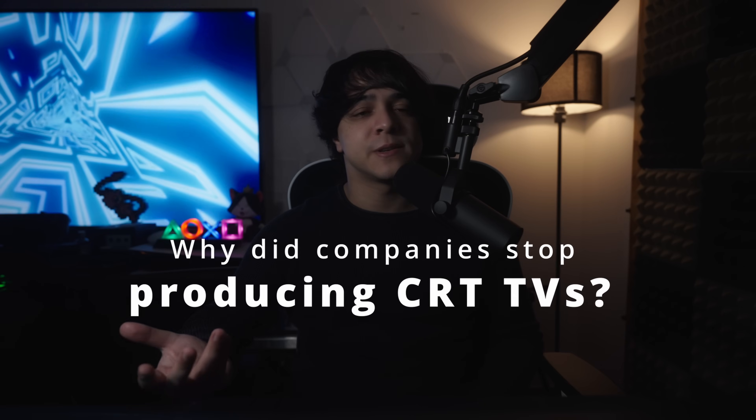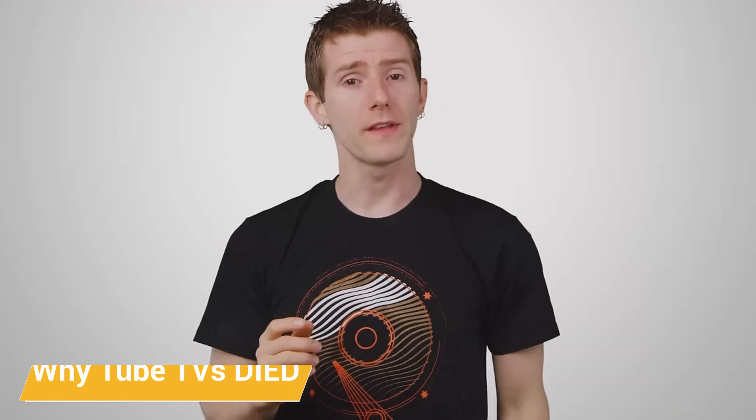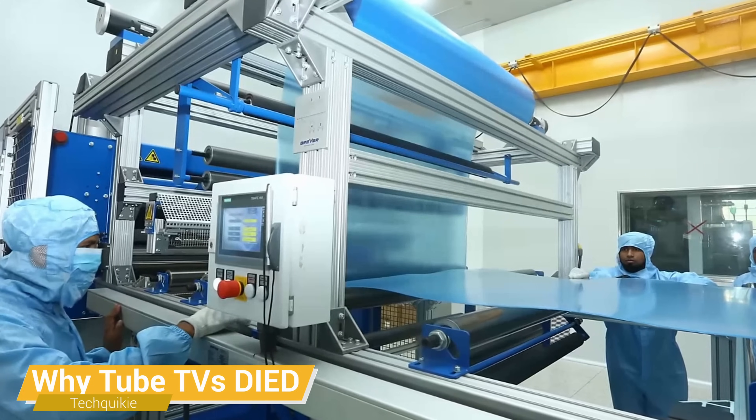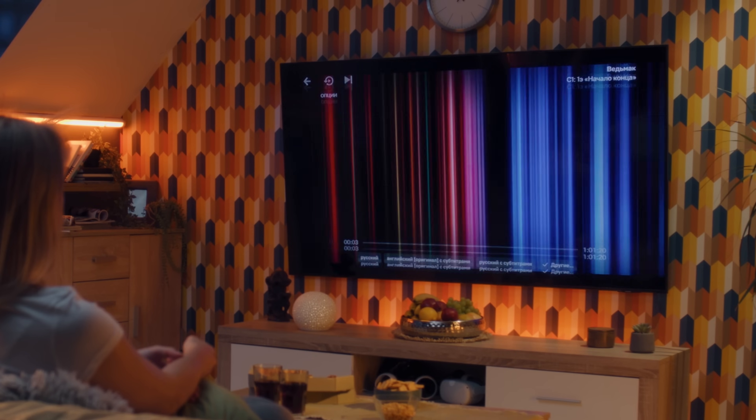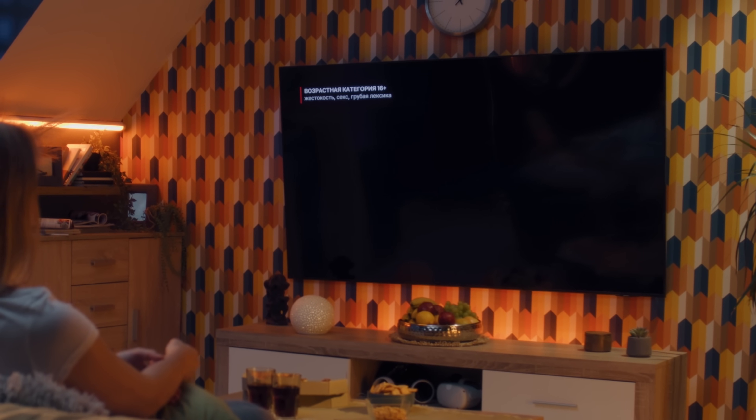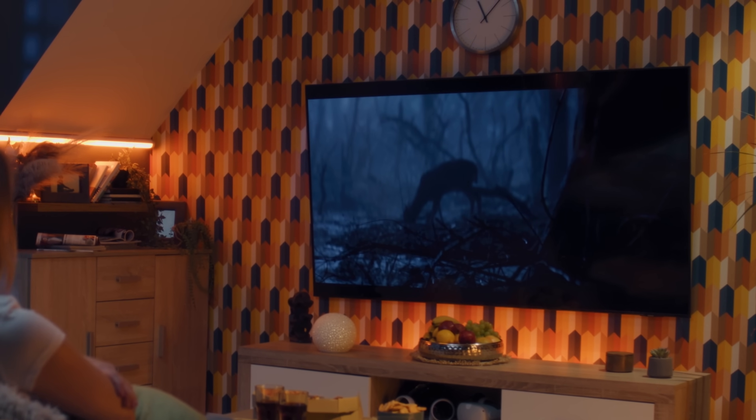Why did companies stop producing CRTs? This technology just wasn't appealing to many because it felt old — and it was old — so most people found many benefits to buying an LCD over a CRT. Not to mention that it became a lot cheaper to manufacture LCDs. By the early to mid-2000s, manufacturers improved their processes to produce them much more quickly, efficiently, and affordably, so LCDs eventually became competitively priced and even cheaper than buying a CRT TV. With LCDs being more energy efficient, occupying less space, widely available, offering better picture quality, lacking the buzzing noise of CRTs, reasonably priced, and cheaper to make — the demand simply wasn't there for CRTs anymore, so there was no reason to keep making them.